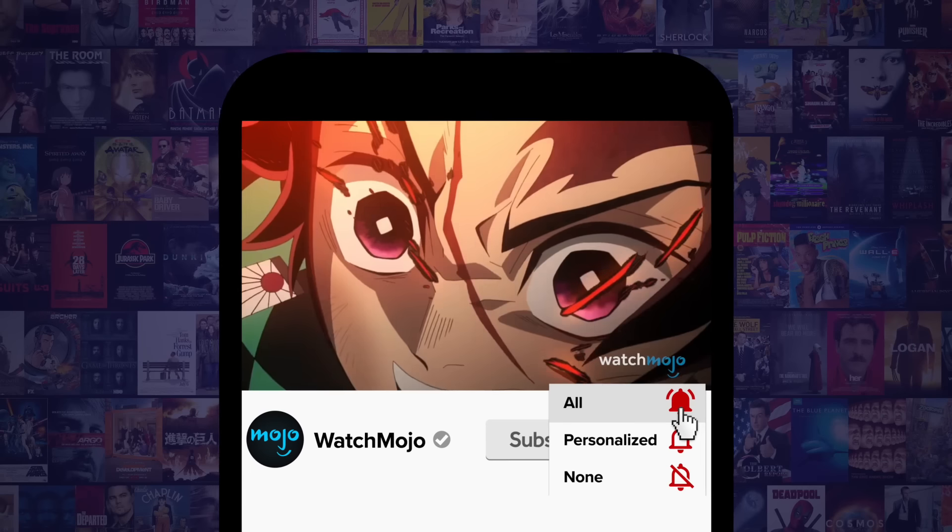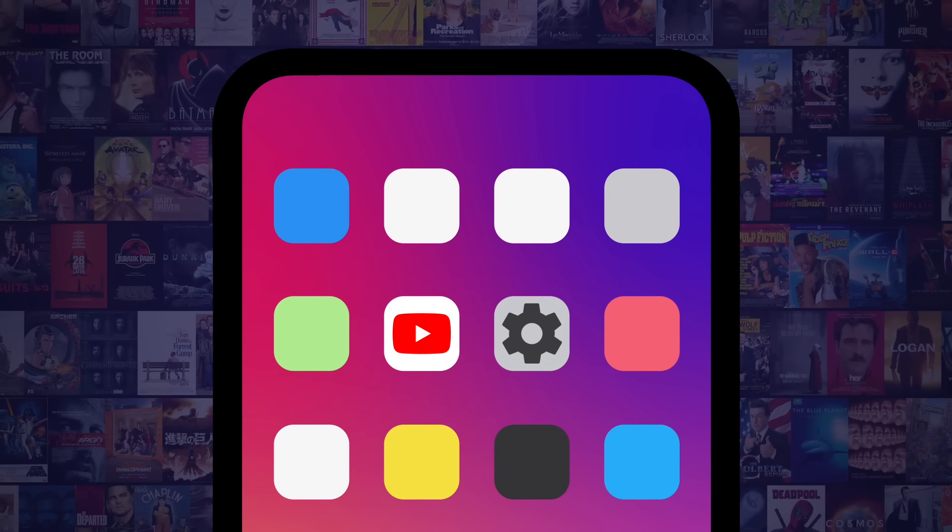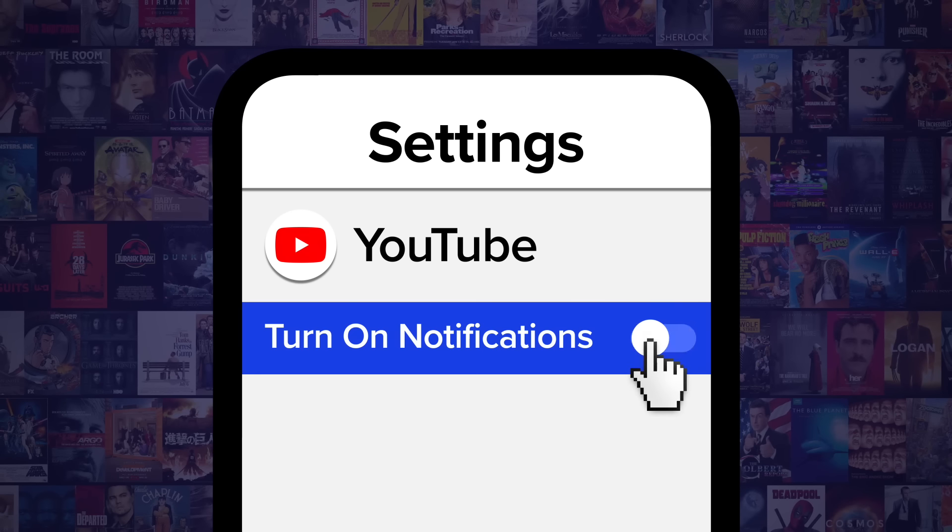Before we continue, be sure to subscribe to our channel and ring the bell to get notified about our latest videos. You have the option to be notified for occasional videos or all of them. If you're on your phone, make sure to go into your settings and switch on notifications.